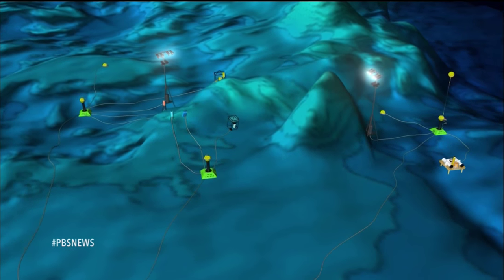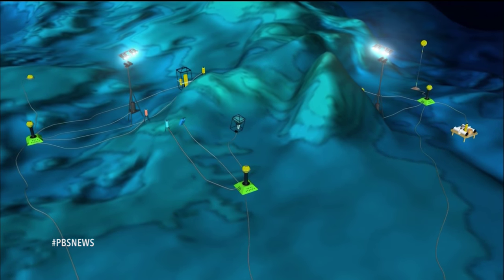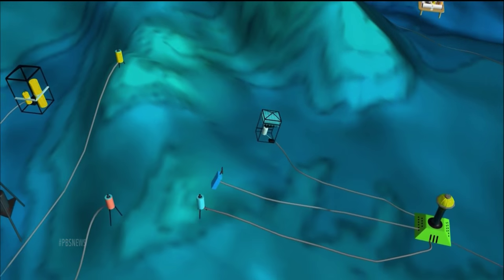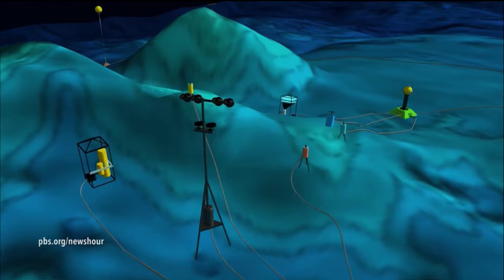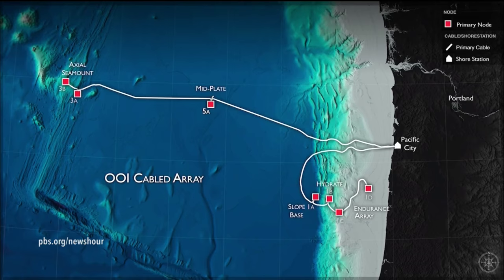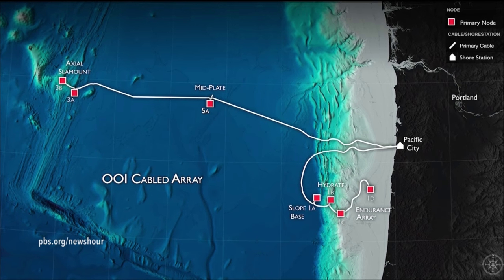Here's how it works. An array of sophisticated sensors, moorings, and cameras are connected by cables to large hubs called primary nodes. Those, in turn, are connected to a fiber-optic Internet and power cable stretching from the volcano 300 miles back to shore.